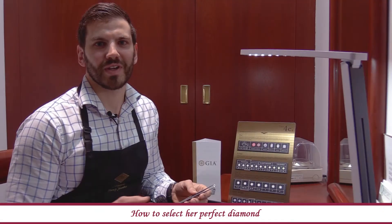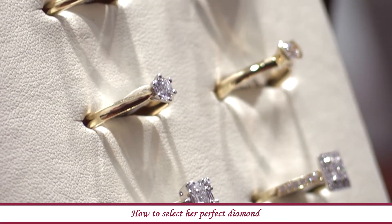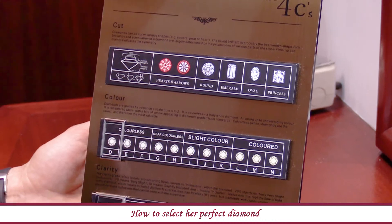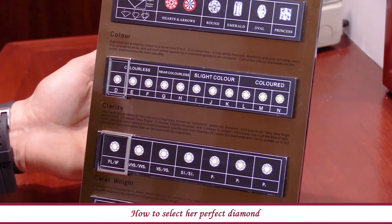Hi guys, Locky here from Hogan's Family Jewelers. Today we're looking at how you select a perfect diamond. We need to consider the four C's: cut, colour, clarity, and carat weight.